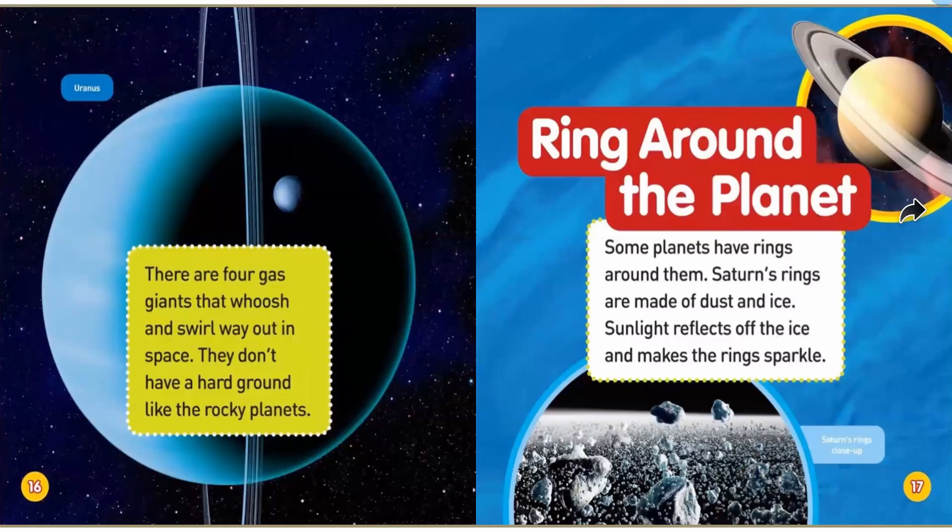There are four gas giants that whoosh and swirl way out in space. They don't have a hard ground like the rocky planets. Some planets have rings around them — Saturn's rings are made up of dust and ice. Sunlight reflects off the ice and makes the rings look sparkly.